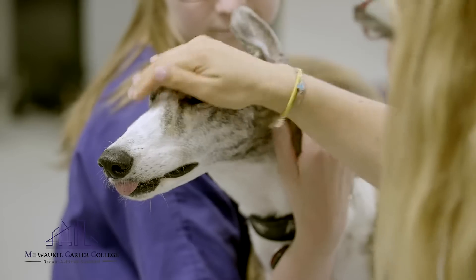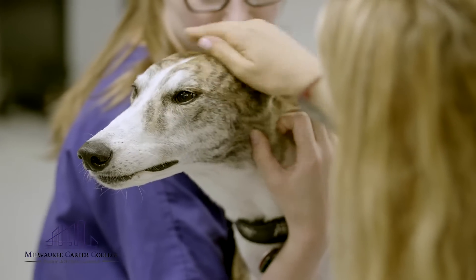I've always liked animals. I actually straight out of high school went to a four-year university, got a bachelor's degree in business, and worked several different jobs in that field before I found a job at a doggy daycare and realized I wanted to work with animals. I originally did the assisting program and then decided to come back for the tech program so I could be certified.